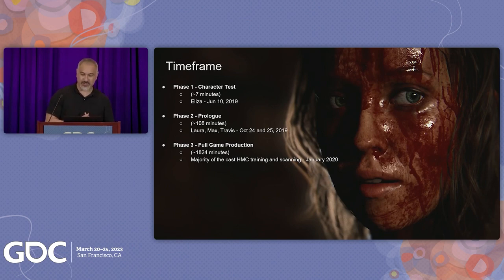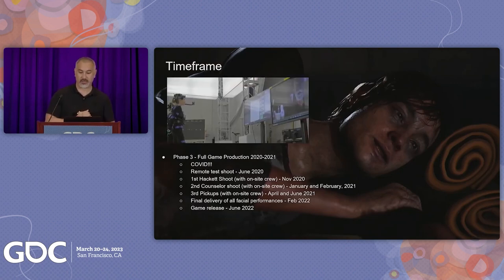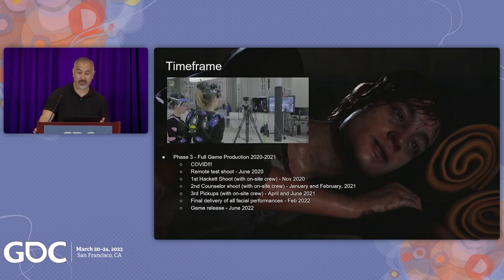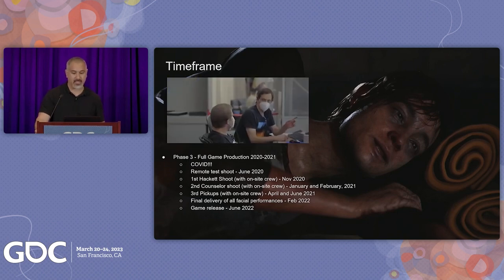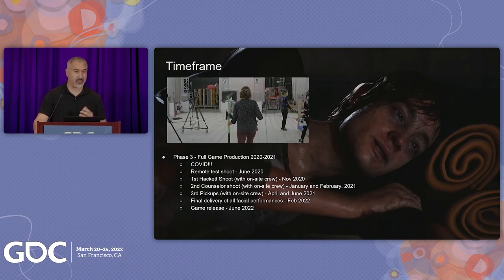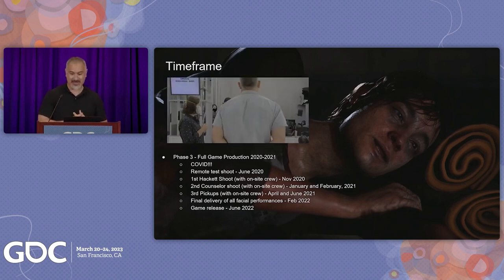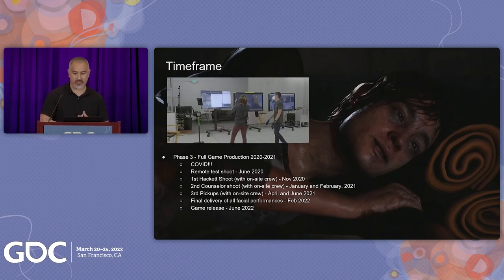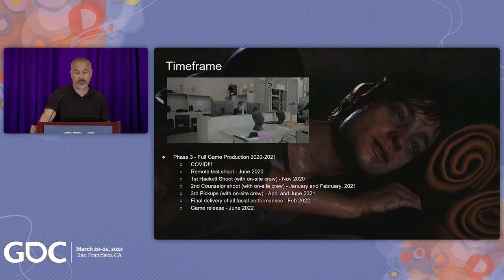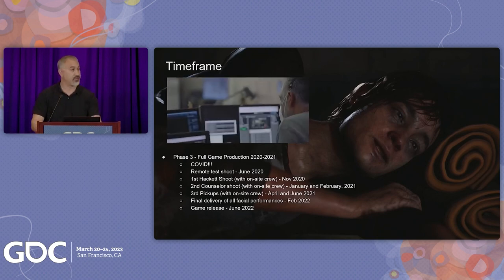The prologue comprises the first 30 minutes of gameplay when Max and Laura meet Travis Hackett in the woods. Phase three began in January 2020 — and then COVID happened. After many discussions, we pushed forward and attempted a remote shoot in June 2020, which proved remote shoots weren't ideal. With the Supermassive team in the UK and our stage in Los Angeles, shoots started around 4 PM and ended at 1 or 2 AM. We finally got everyone in person with the Hackett family — Lance Henriksen, Lynn Shea, Ethan Suplee, David Arquette, and Ted Raimi — in November 2020.